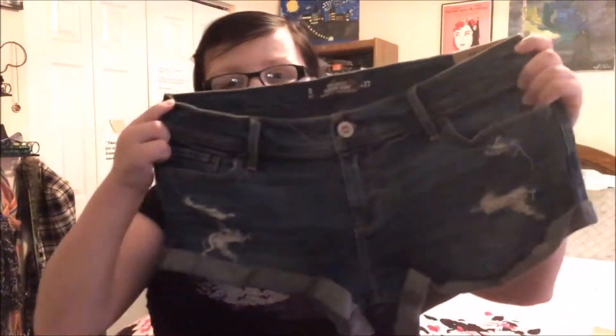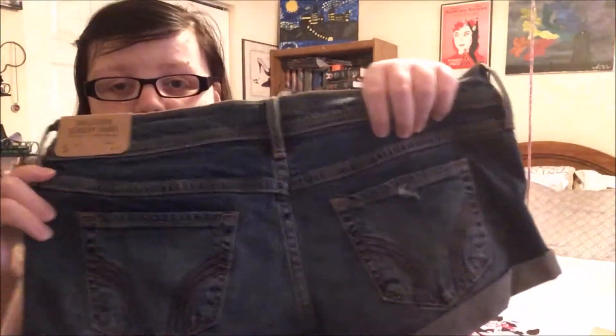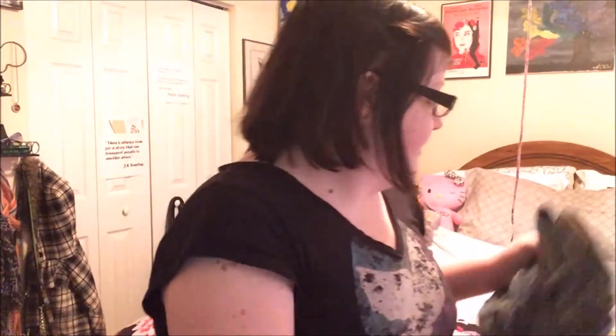Alright, so the first place I went was Hollister. As you can see, they were having a sale. The one thing I wanted to get there was a new pair of jean shorts for the summer because I needed a new pair badly, and I was very successful. Check these out! They're so cute. They have these little ripped up details on them. I love that. And it's got these really cool details on the back pocket, which is always something I look for because otherwise they're just boring denim looking shorts. Very successful at Hollister.